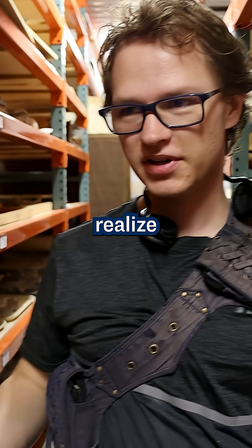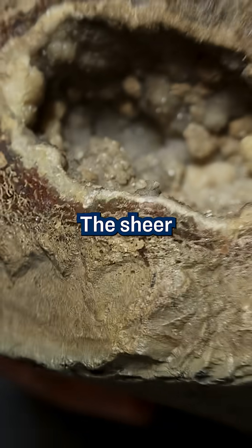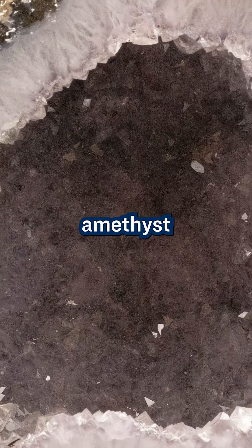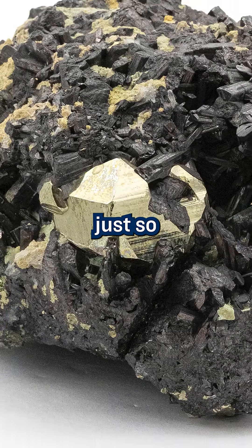I just think a lot of people don't always realize how cool and amazing these fossils can be — the sheer variety of minerals that they can be made of. They can have these calcite crystals, they can have amethyst inside them, opal, pyrite — the fool's gold — and it's just so awesome.